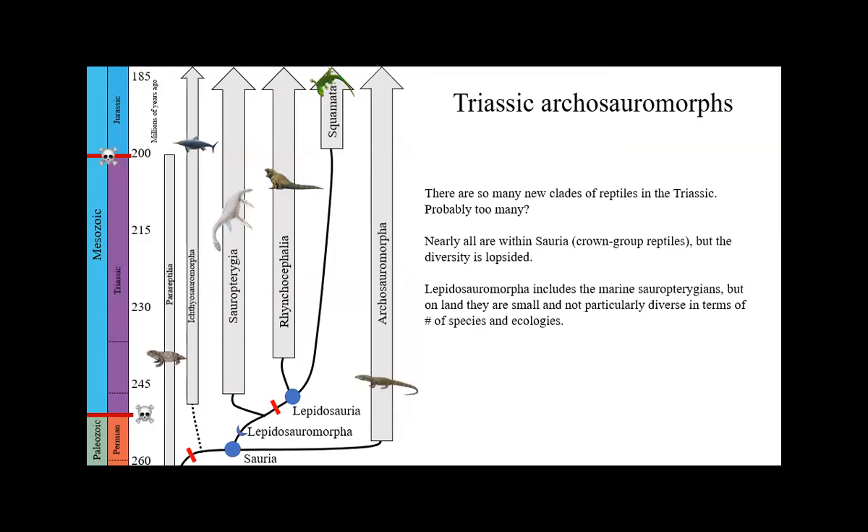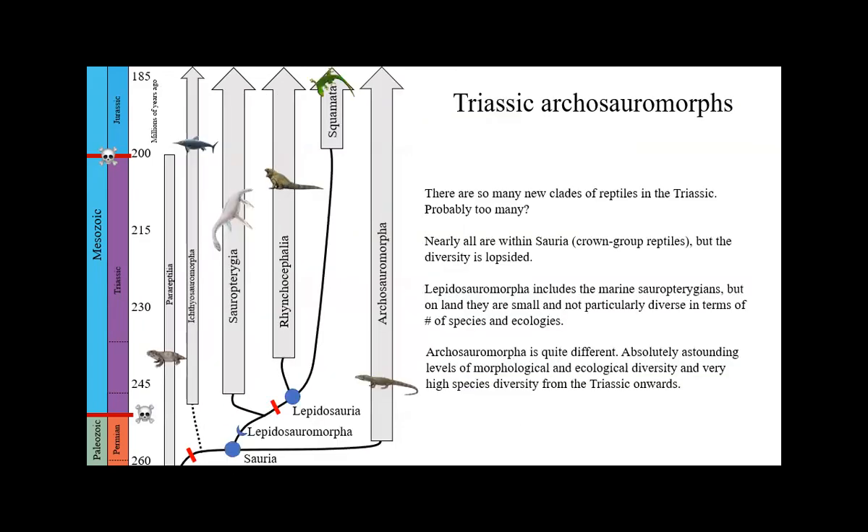Squamates have almost no fossil record until the Jurassic, so I'm saving them — true lizards and snakes — for later. The other side of Saurian diversity in the Triassic is the archosauromorphs. The lepidosauromorphs are small, not very diverse, and not that many. Archosauromorpha is a joke about how many there are — it's going to be upsetting how many clades I show you and how weird they all are. These are the croc, turtle, and bird relatives of the Triassic.